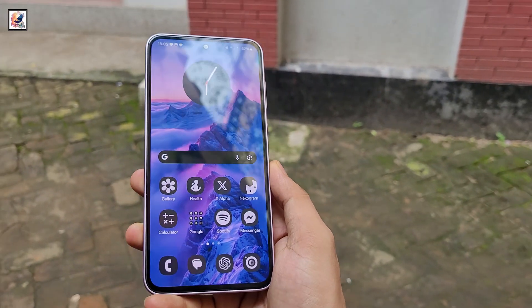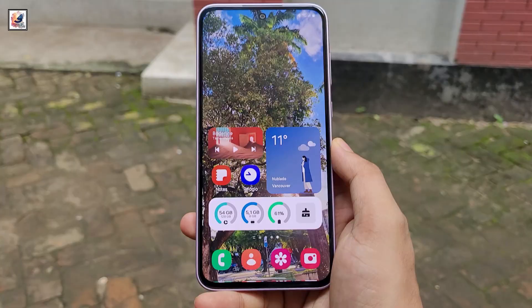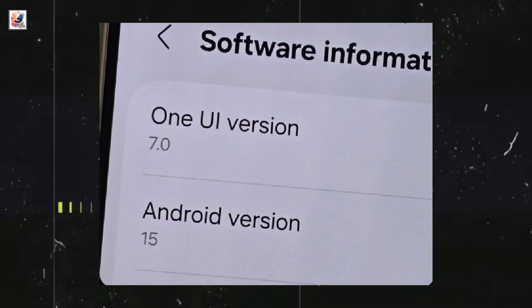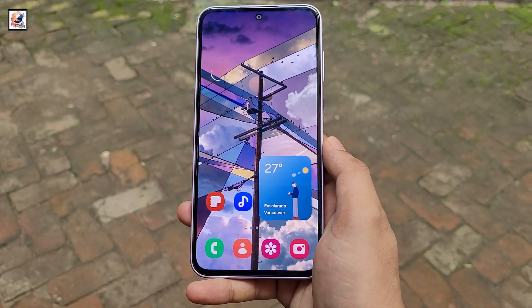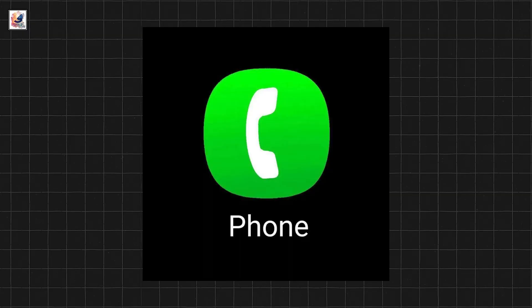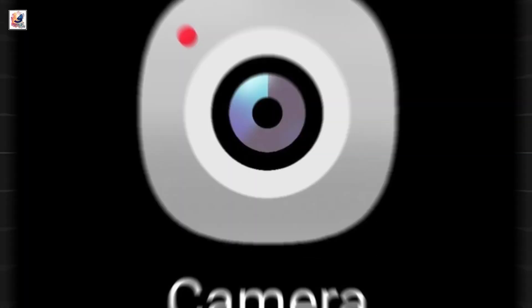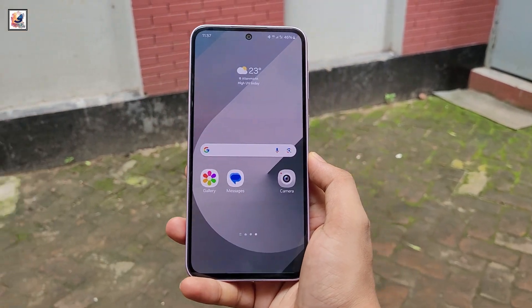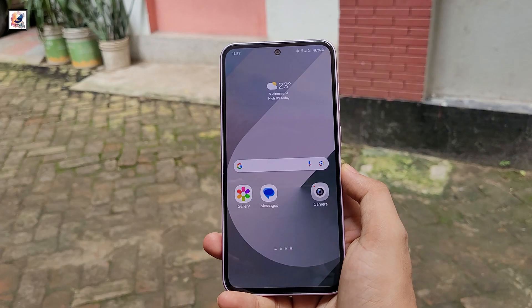Samsung One UI 7 first look and key features revealed. Samsung is introducing a completely new set of icons with One UI 7.0. The company is revamping all stock app icons, including dialer, contacts, settings, camera, gallery, browser, theme, and more. These icons depart from the traditional Android material design aesthetic.